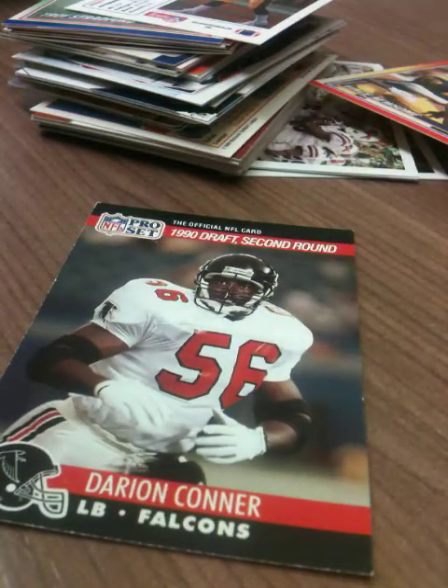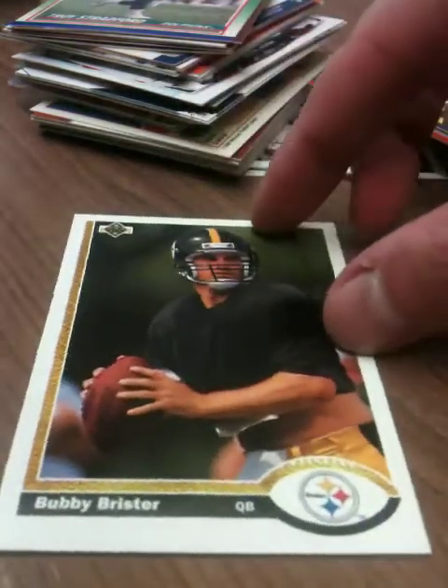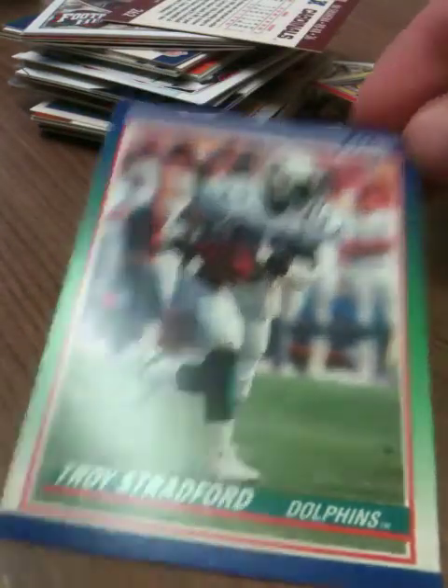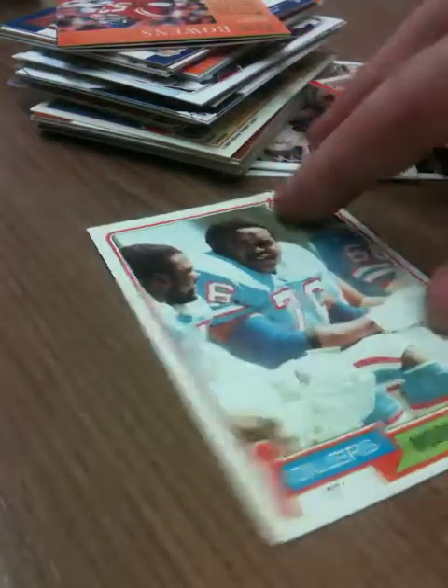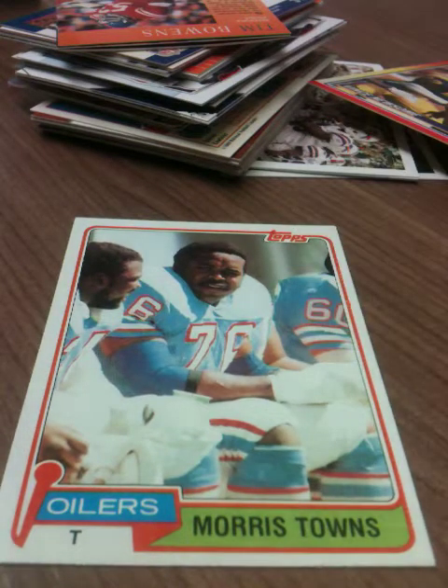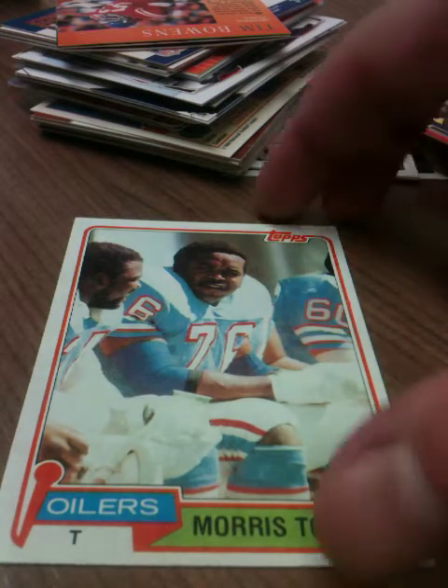Ooh, rookie 1990 Darian Connor. Got a lot of Pro Set 1990s but I don't think I have that one yet. And Bubby Brister — yeah, I like him. Score 1990 Troy Stratford, via Secahima because I don't have enough of these yet. Brandon Gibson, never heard of him. Ooh, is this another '81? Yes! I like the design on these '80s ones — they got the microphone in the bottom left-hand corner. Cool stuff. Having a blast.